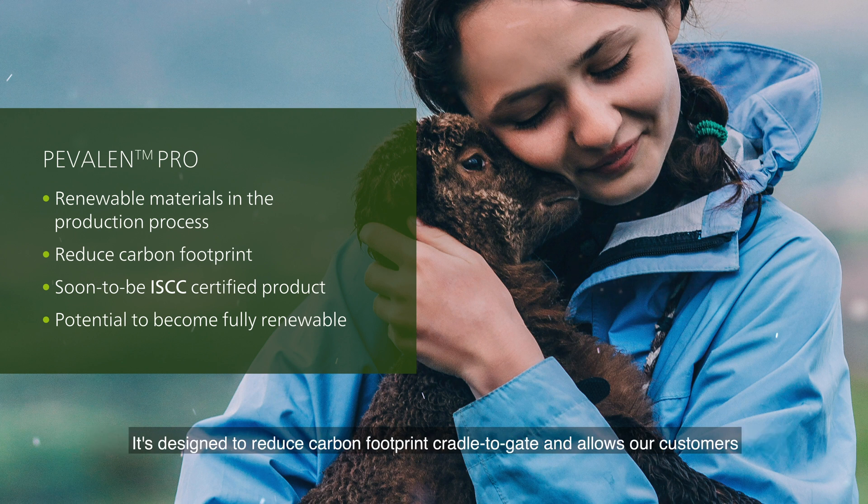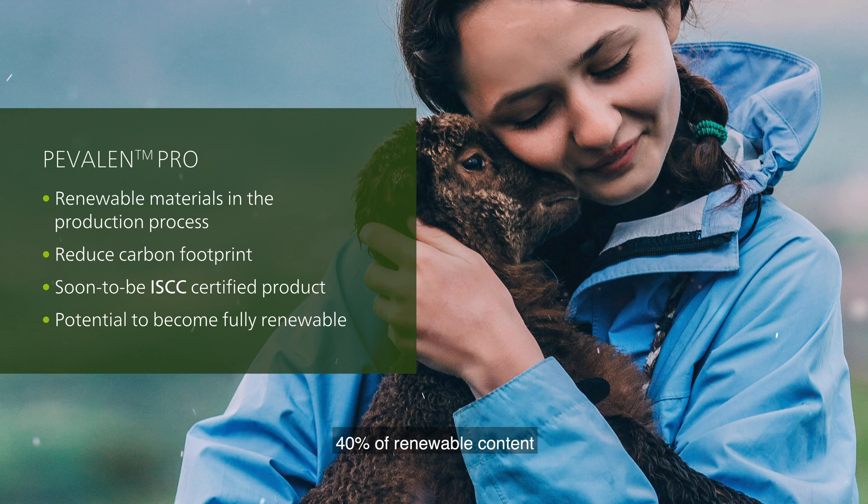It's designed to reduce carbon footprint cradle to gate and allows our customers to gradually make the switch to products with higher renewable content. This soon-to-be ISCC certified product can be produced with up to almost 40% renewable content, and it has the potential in the long run to become fully renewable — and that is our ultimate ambition.